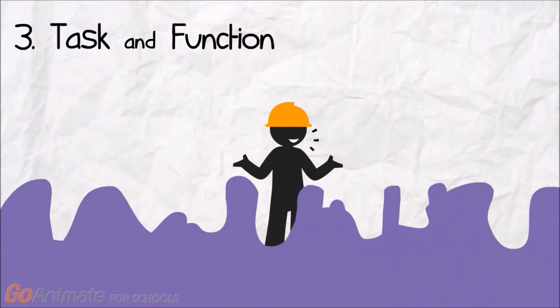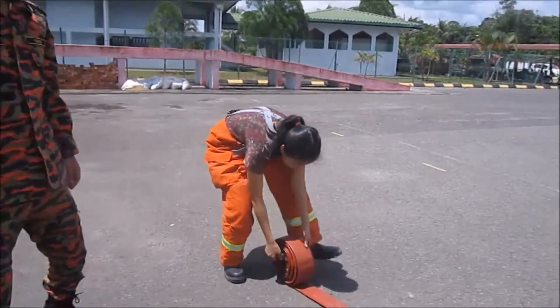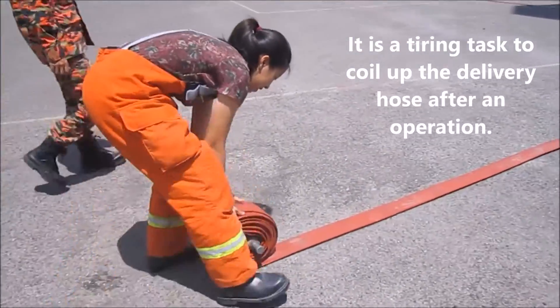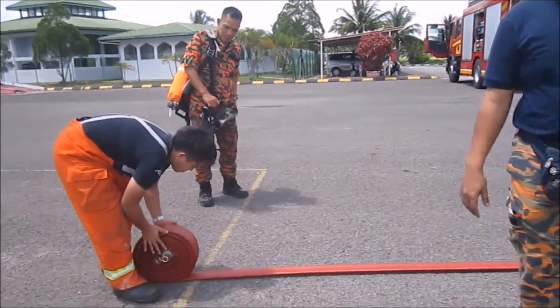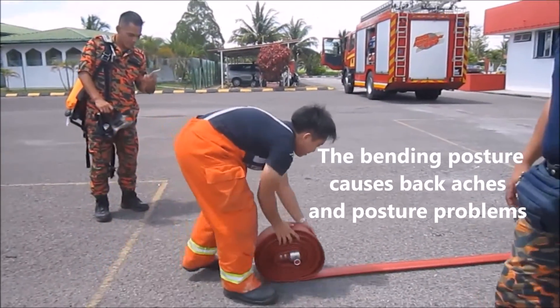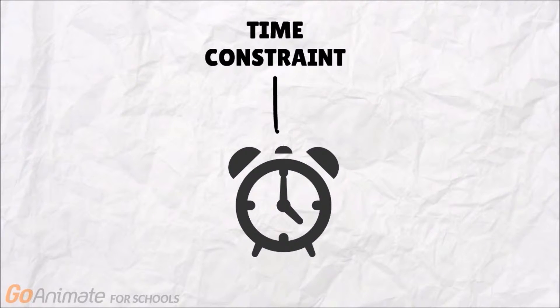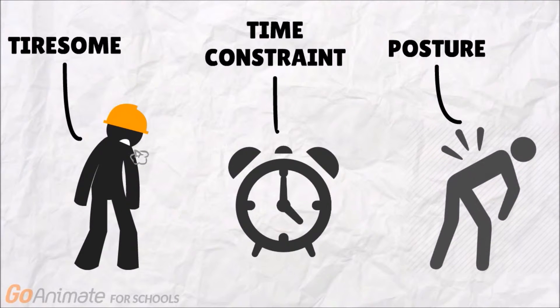The third problem is related to task and function. The equipment involved here is the hoses. There is a time constraint to coil up the hoses after an operation. The current method is extremely tiresome, which causes back aches and posture problems for the firefighters.